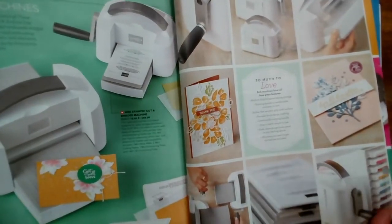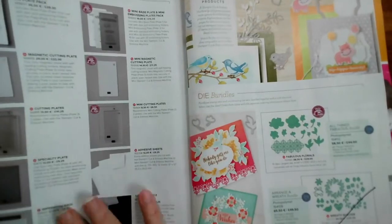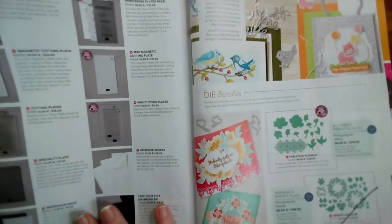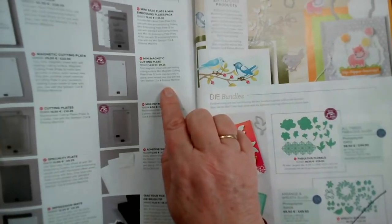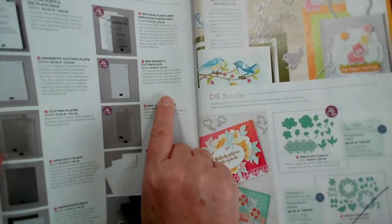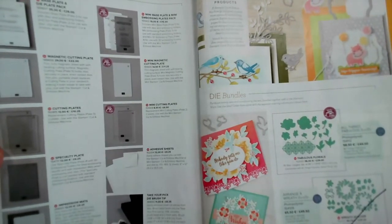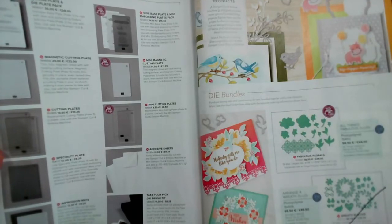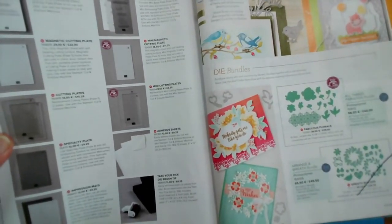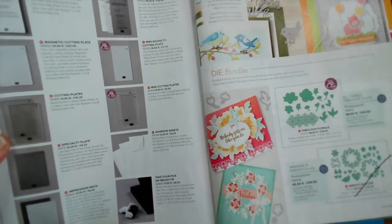Stampin' Cut and Emboss machines are obviously here to stay together with the components for these. Just a note: our magnetic cutting plate for both machines is currently unavailable, as is the impression mats — these change your dies into embossing items. These will be available again in due course.